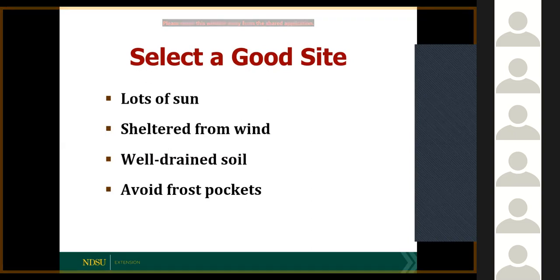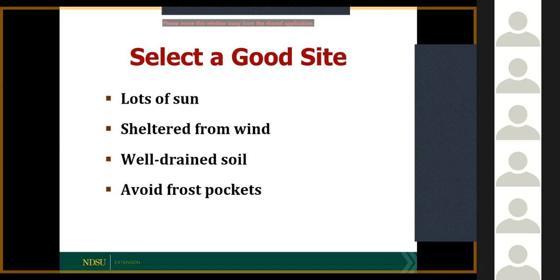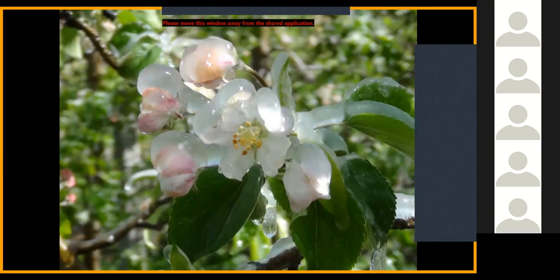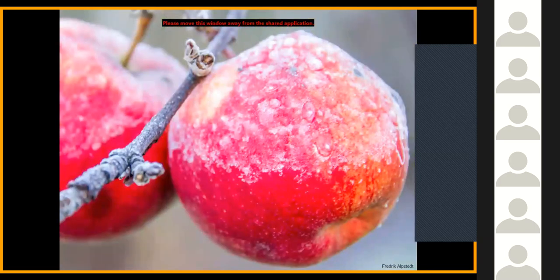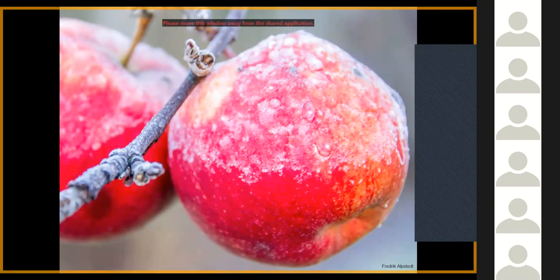We want the soil to be well drained — apple trees cannot sit in water. We also want to avoid frost pockets, because frost can damage crops in the springtime, destroying the apple crop. This happened just a couple years ago — we lost many of the apples in our state due to a late spring frost. We already have a short growing season, and if we try late-ripening apples and get an early fall frost, we can lose our crop or have severely reduced storage ability. Keep the orchard out of the low spots and frost pockets.